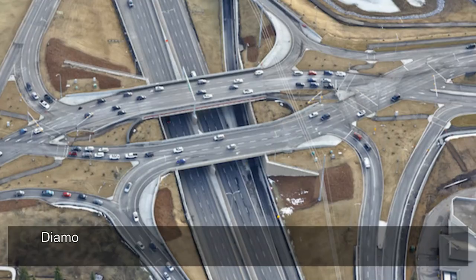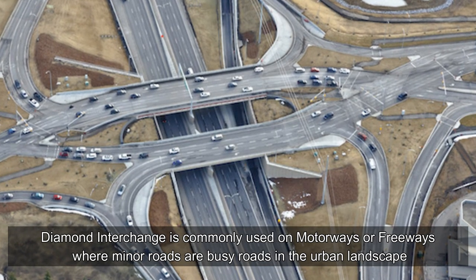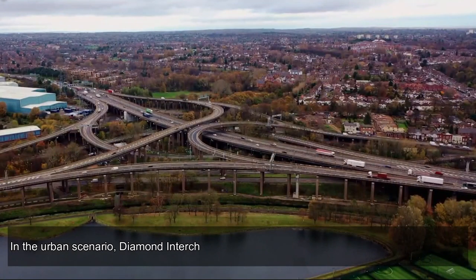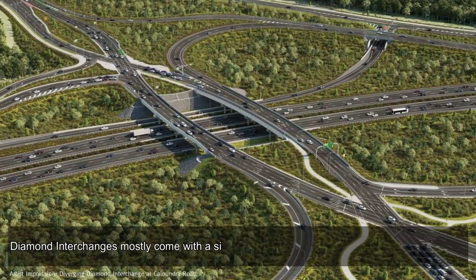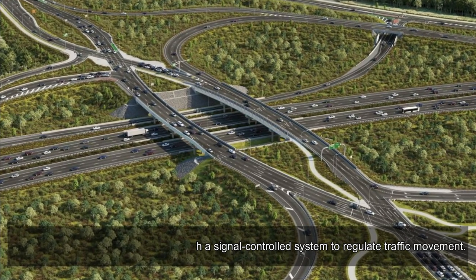Diamond interchange is commonly used on motorways or freeways where minor roads are busy roads in the urban landscape. In the urban scenario, diamond interchange takes far less land than other interchanges. Diamond interchanges mostly come with a signal-controlled system to regulate traffic movement.